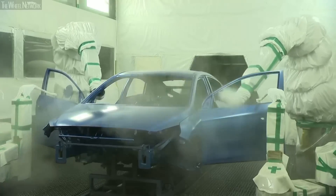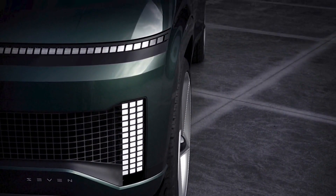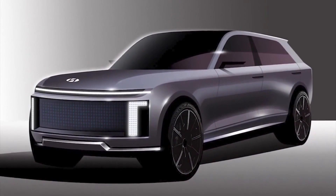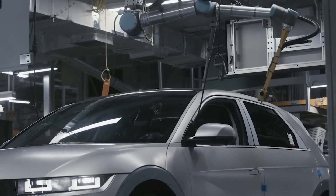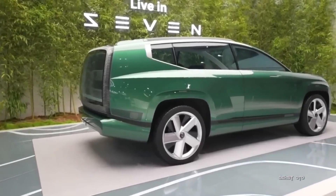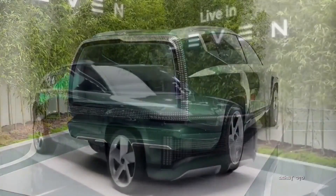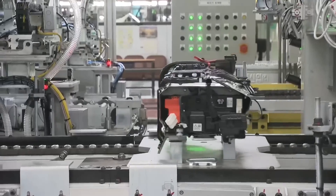Another significant feature of the Ioniq 8 is its cutting-edge technology. A number of innovations, including an expansive touchscreen infotainment display and cutting-edge driving assistance systems, are predicted for the vehicle. One unique feature is its augmented reality heads-up display, which allows drivers to examine important information like speed limits and directions without taking their eyes off the road. Other features include wireless charging for smartphones, a superior sound system, and a variety of connectivity options — all ideally adapted to the needs of modern drivers.